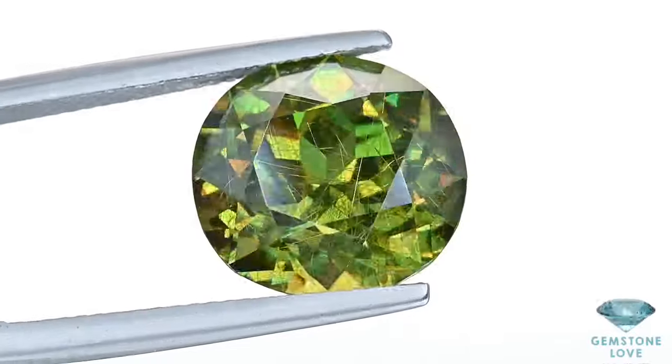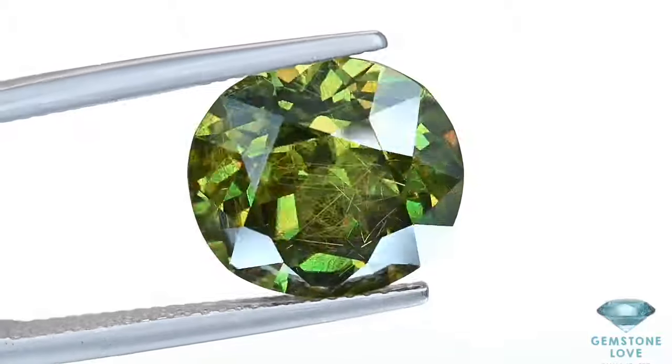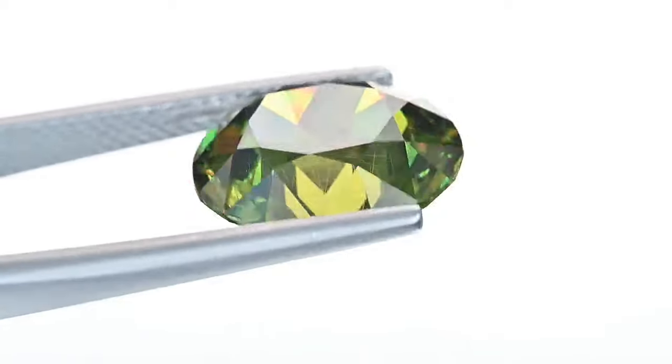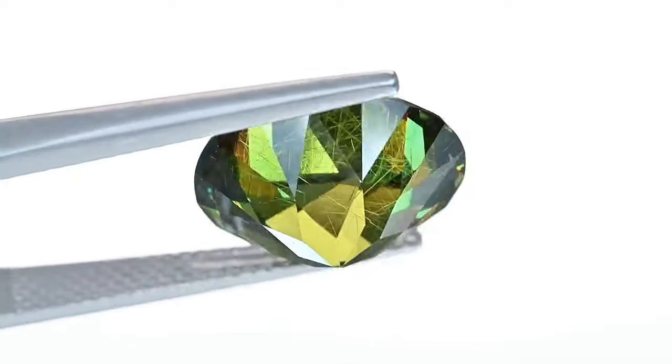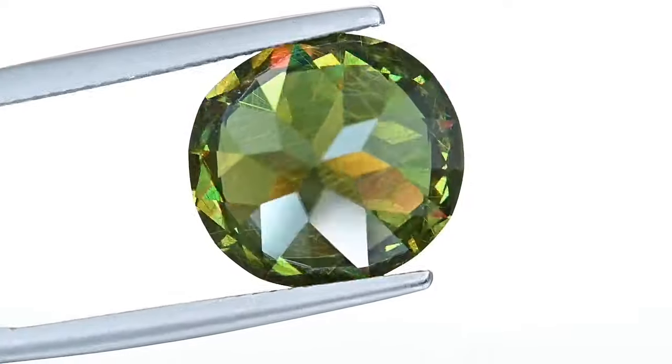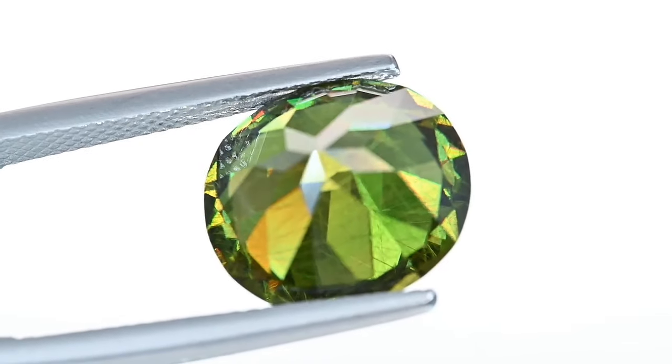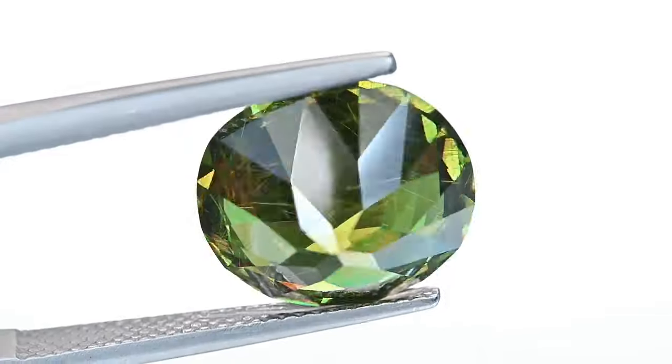Inclusions: demontoid garnets are often seen with unique inclusions, such as horsetail inclusions, which are fine, needle-like inclusions that can create a distinctive, attractive pattern inside the stone. These inclusions are often seen as a sign of authenticity and natural beauty.